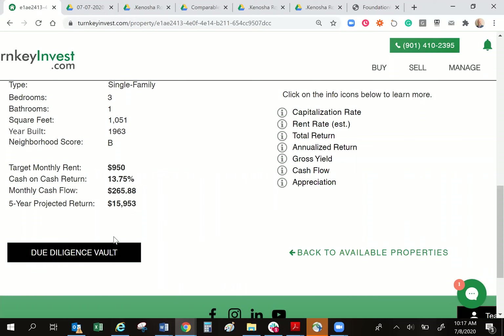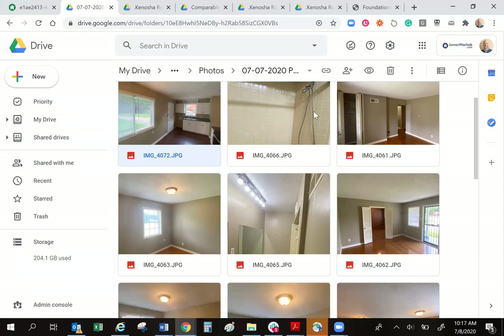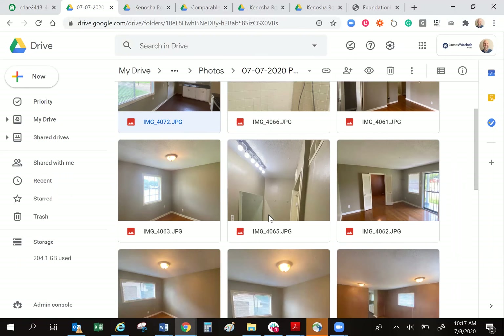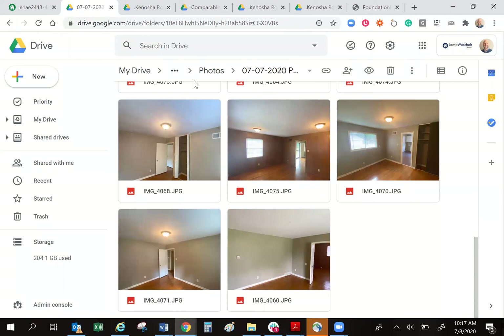If you click the button that says 'due diligence vault,' that's going to take you into more in-depth data to show you where we got those numbers. If you click the button that says 'back to available properties,' it takes you back to look at other properties. So let's dig into that diligence vault. One of the first things I'm going to always give you is multiple sets of pictures — before, during, after. I want to tell the story of this house. Super clean house, hard surface floors throughout, white painted cabinets in the kitchen, super clean bathroom, shiny hardwood floors. This house is beautiful and will attract the type of tenant that you're looking for.